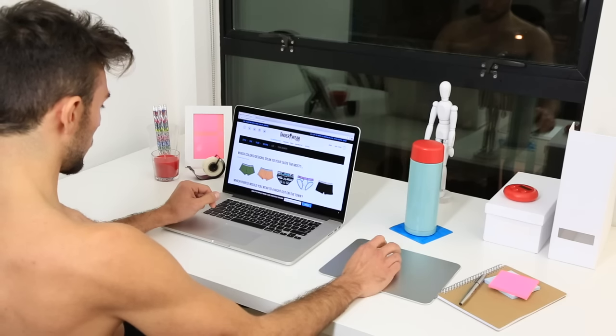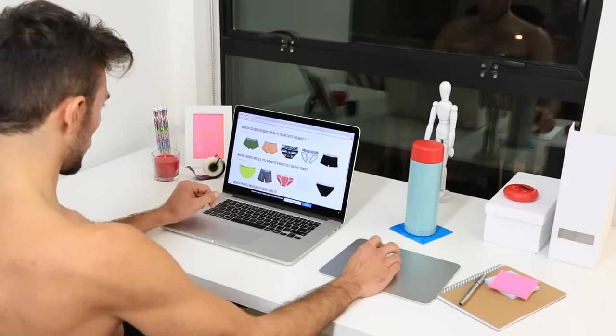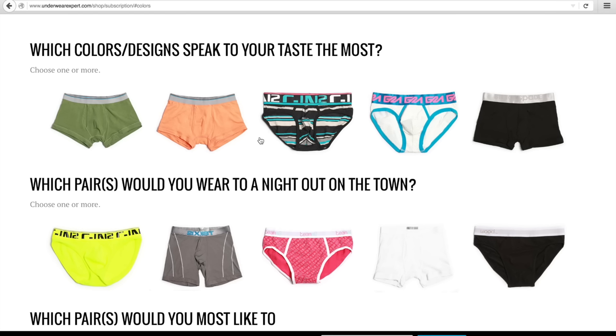Next, you'll let us know what colors you want. Once again, these are not the exact items and colors you'll receive, but a way for us to get more familiar with your underwear color palette. Choose from basic to bright colors, solids or patterns. The more options you choose, the more we'll vary what we send.